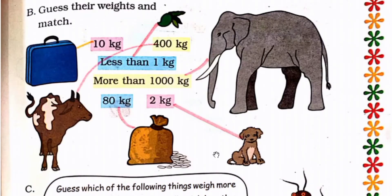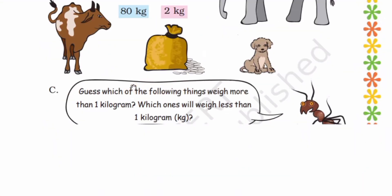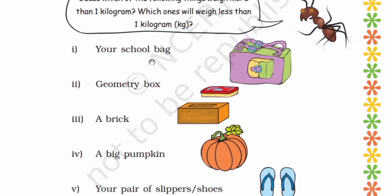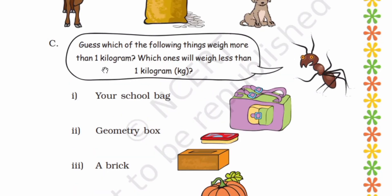Do the matching. Now next, guess which of the following things weigh more than 1 kg and which ones will weigh less than 1 kg. Your school bag — more than 1 kg or less than 1 kg? The school bag is heavier, so the answer is more than 1 kg.